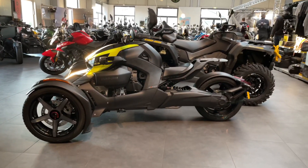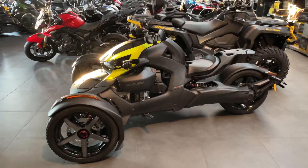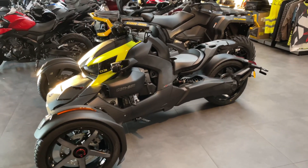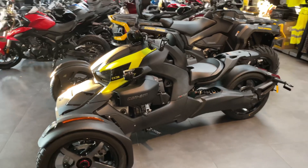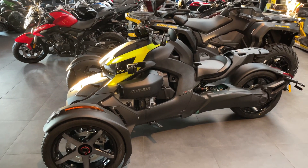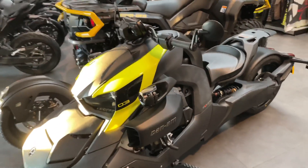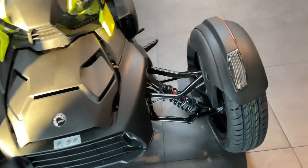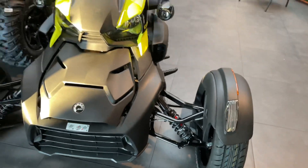Good morning, I am again today at Schwarz Power Sport in Nienburg, Drakenburg, and today it's about the new 2022 Riker 900 Sport with the new colors and the new innovations, just as the old Rally had.